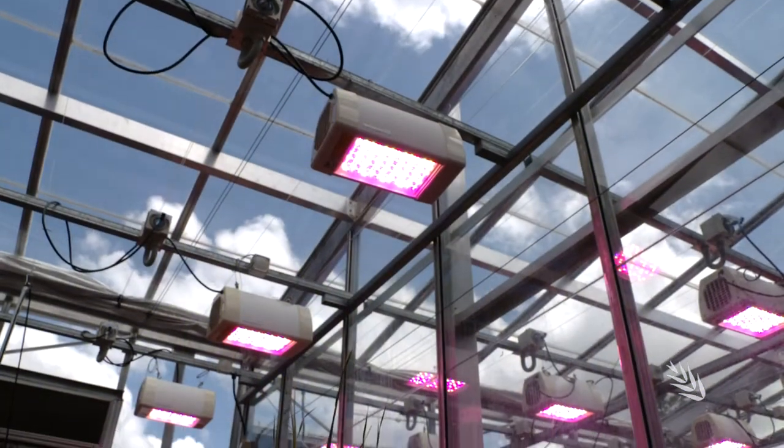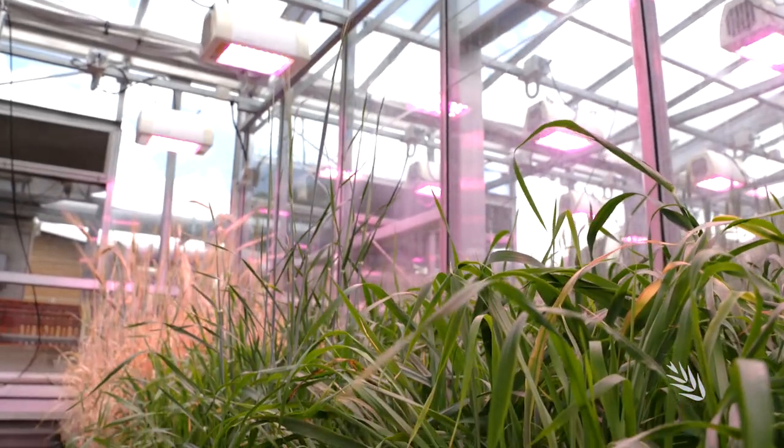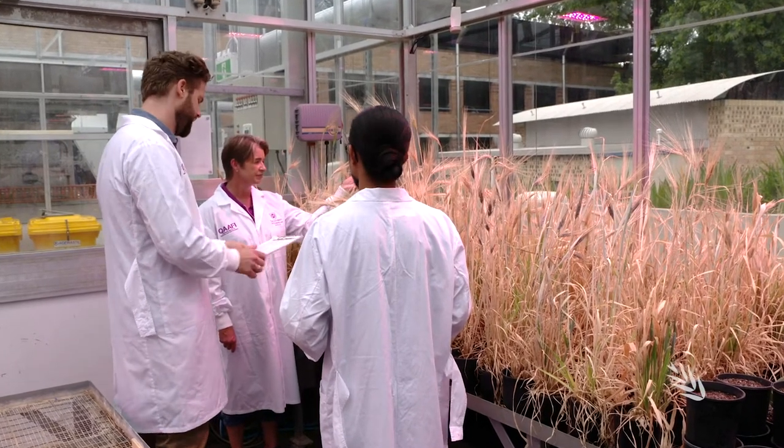Under the LED lights in a glass house at the University of Queensland in Brisbane, these international barley varieties are thriving. They're being sampled for disease resistance, with researchers keen to establish how they hold up against Australia's major foliar pathogens.